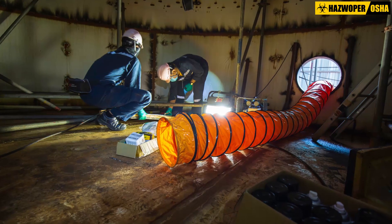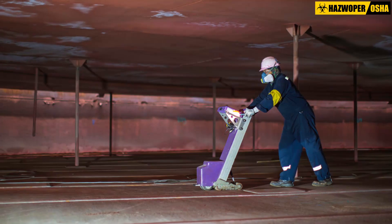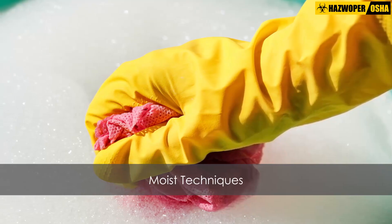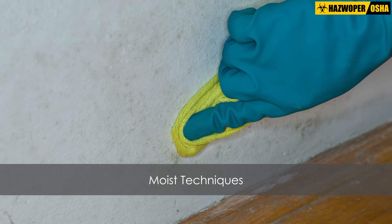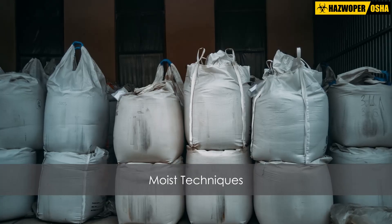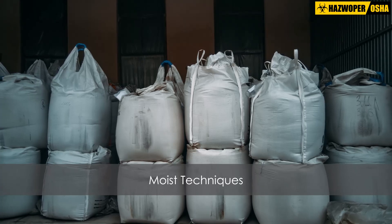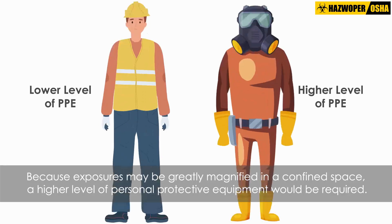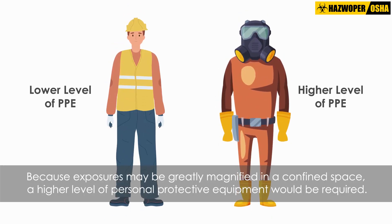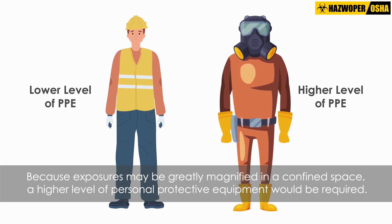In conducting mold remediation, every effort should be made to keep dust and mold out of the air. This can be done by using moist techniques, such as using a damp cloth or pad for mold removal, and by bagging the mold-contaminated materials in the confined space for later removal. Because exposures may be greatly magnified in a confined space, a higher level of personal protective equipment would be required than when working in an open and more accessible area.